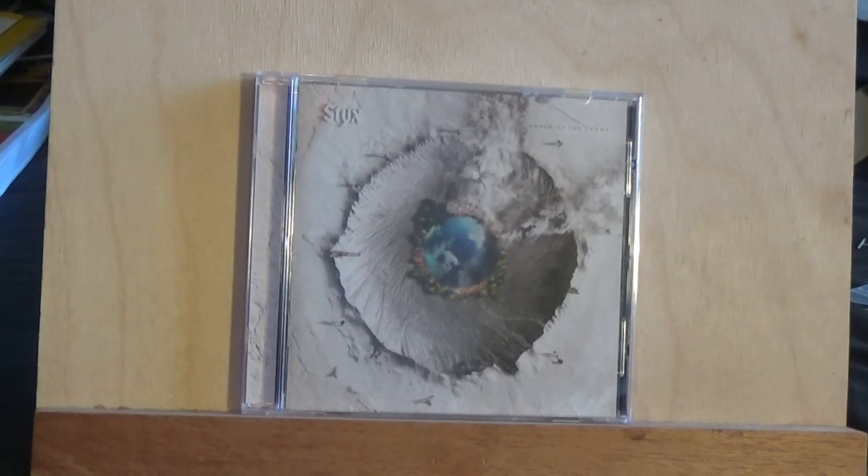Hello, this is Bluestorm Wyvern and I'm storming at you with a new review. Today I'm bringing you the latest album from the band Styx. It's called Crash of the Crown. I got this at my local Walmart.